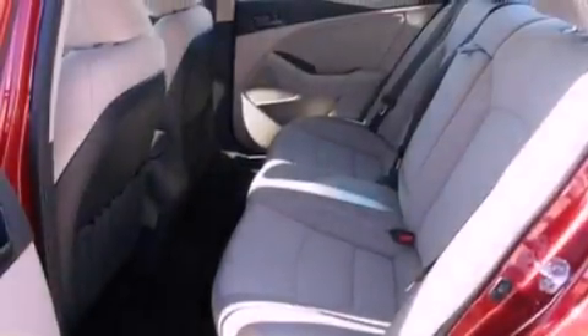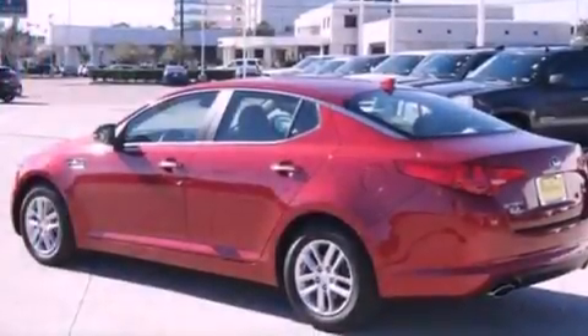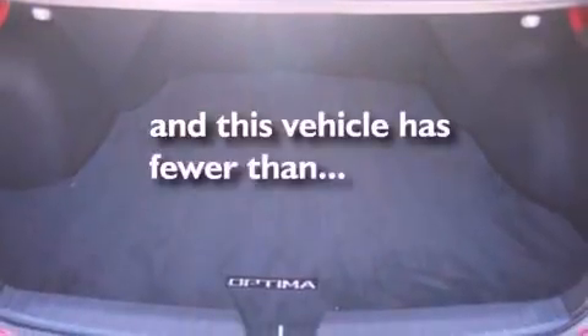The following features are also included: dual power seats, air conditioning, cruise control, a six-speaker audio system, a security system, front fog lights, privacy glass, dusk-sensing headlights, a folding rear seat, and this vehicle has fewer than 4,000 miles on the odometer.